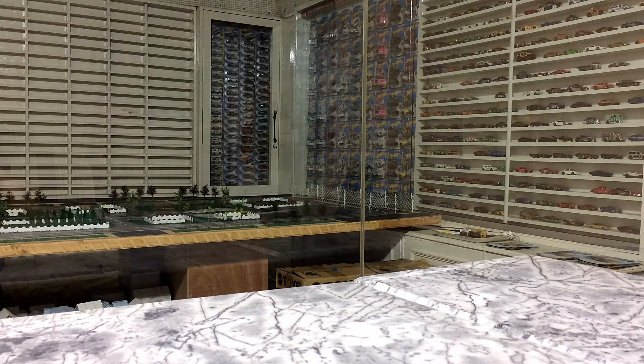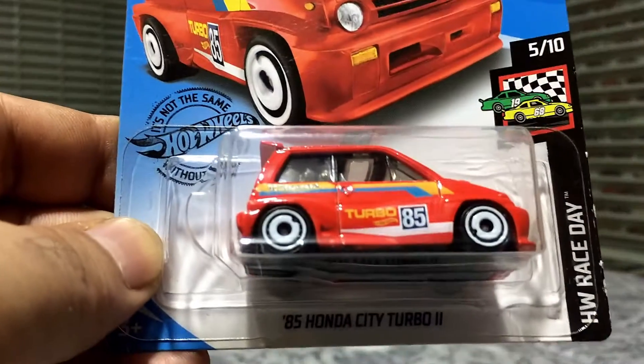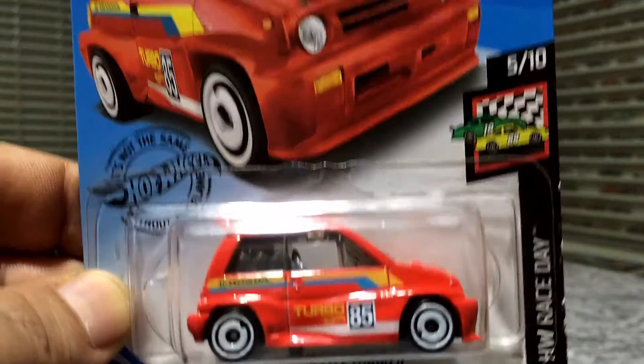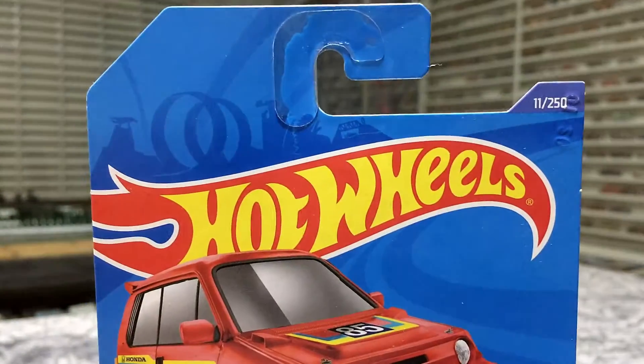Hi everyone, dear friends, I am back with my Hartfields collection. I hope all of you guys are doing great. This is our pack view and unboxing — this pretty car is the '85 Honda City Turbo 2 from HW Race, day series 5 of 10, and vehicle number 11 out of 250.